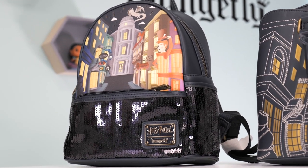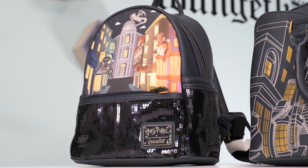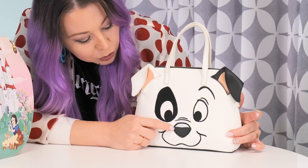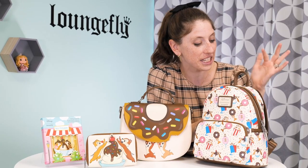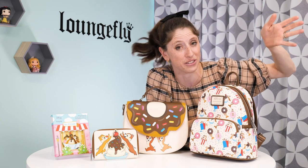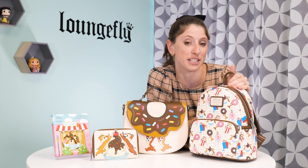I absolutely love the colorful and bold scene up top. We have Weasley Wizard Wheezes over here. This guy is so adorable — his entire face is embroidered with a little nose applique. You've got donuts, popcorn, popsicles, ice cream, all sorts of snacks. So if you're a fan of any of those, this is the bag for you.